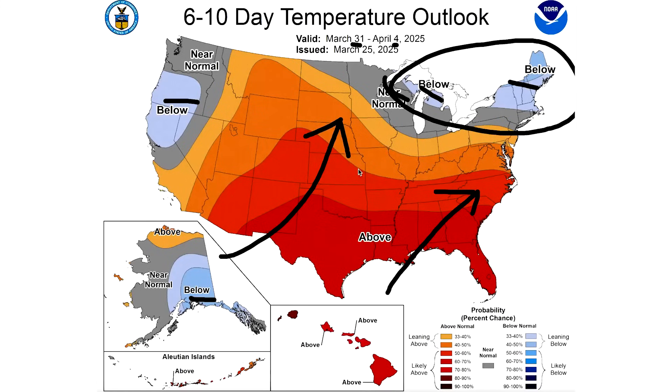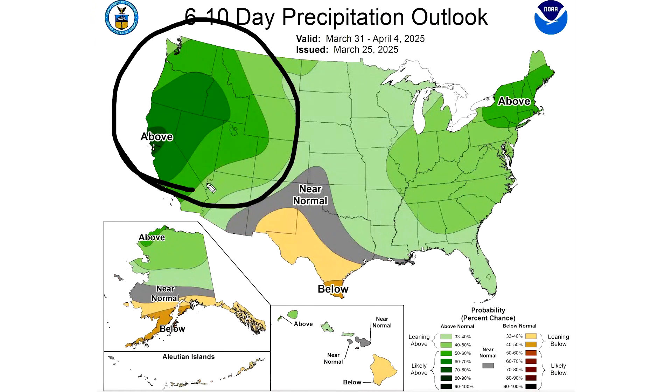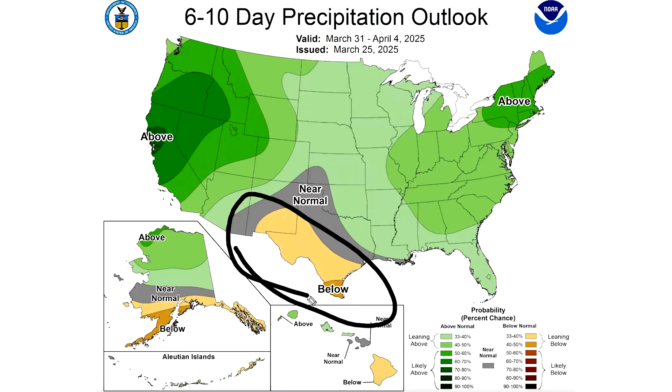Let's dive into the precipitation pattern during this same time frame — March 31st through April 4th. We do see a very active pattern along the West where there are going to be repetitive storm systems moving onshore. Well above average precipitation is expected, and this continues into the Plains and into the East. Storms will basically be moving from West Coast to East Coast over and over again. The only dry area you can really find is between New Mexico and Texas. Pretty active, to say the least.